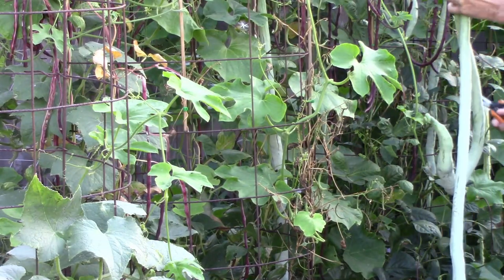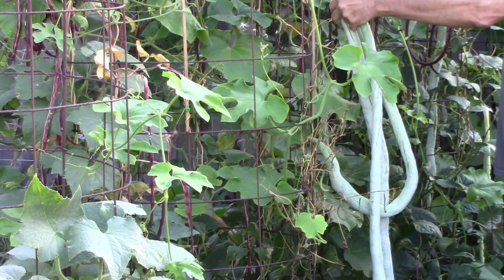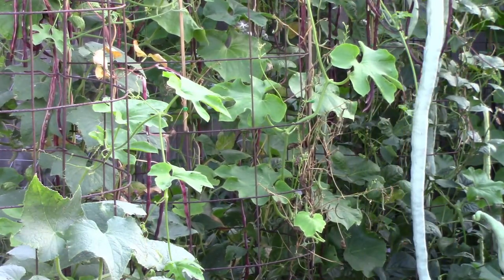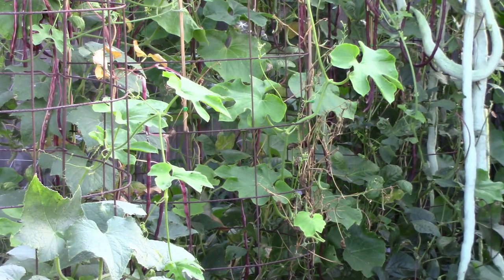They recommend that you harvest between 12 and 30 inches, and some of these were well over four feet. They say that you can use the fully mature ones like a tomato paste by scraping out the inside, but I haven't tried that.